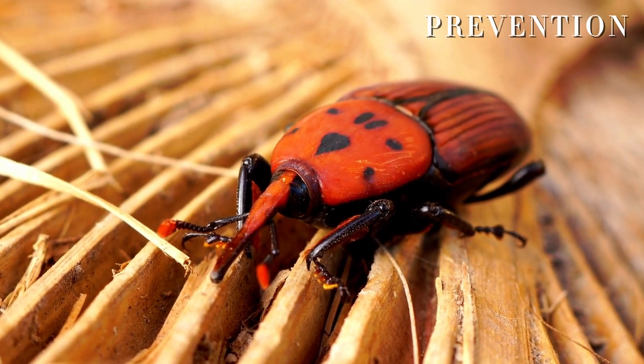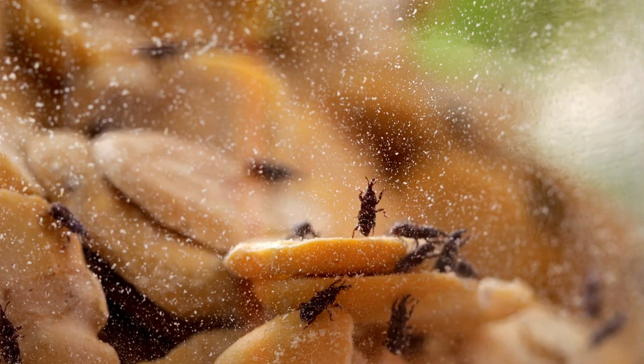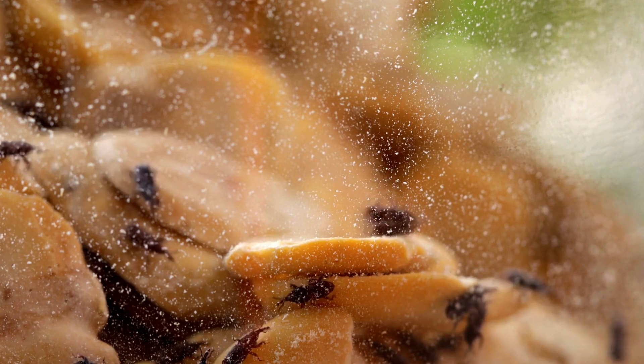That's why experts recommend focusing on prevention as the best line of defense. Once a grain storage area is infested, it can be challenging to fully eliminate weevils without careful and thorough treatment.